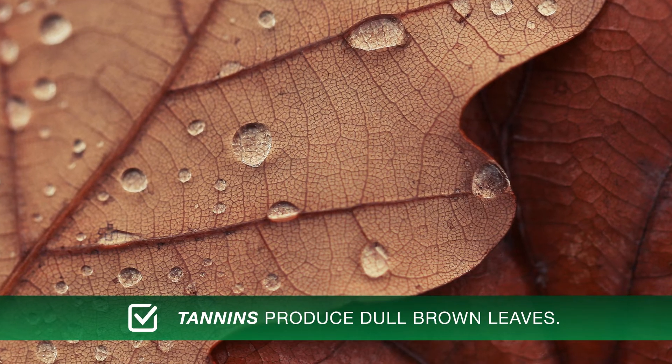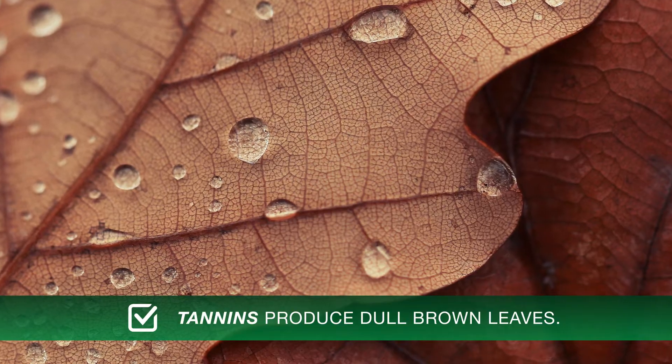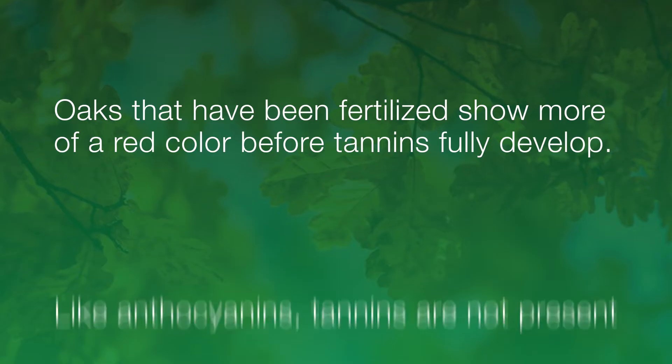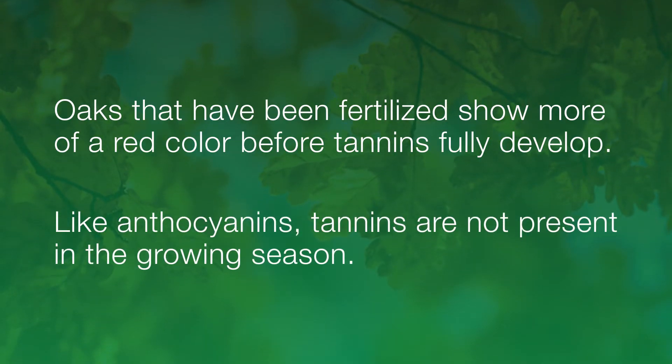The fourth pigment, tannins, are typically found in oak trees, giving leaves a dull brown color. Oaks that have been fertilized show more of a red color before tannins fully develop. Like anthocyanins, tannins are not present during the growing season.